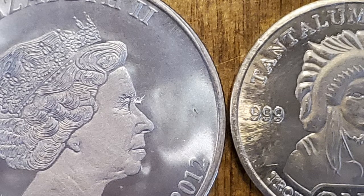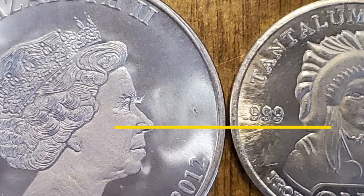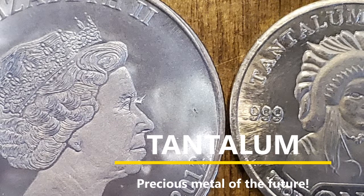Did you know that there's a new precious metal on the block? I am talking about tantalum, the precious metal of the future.